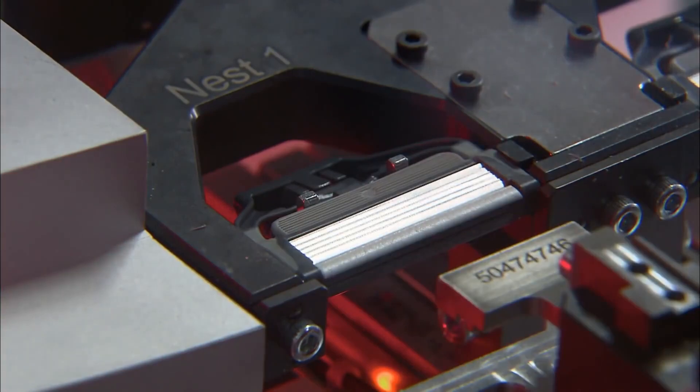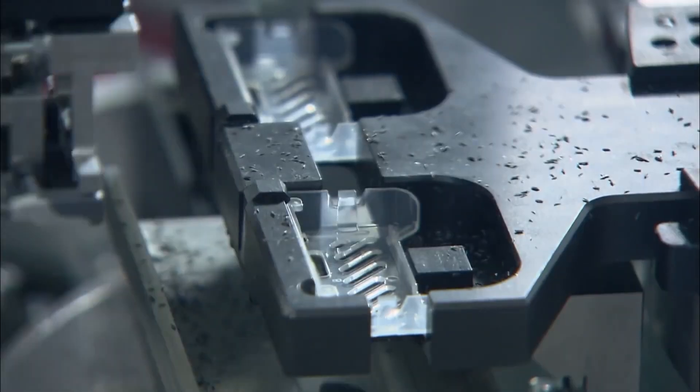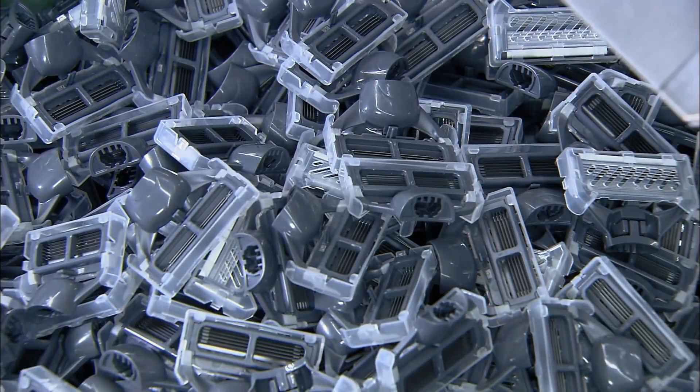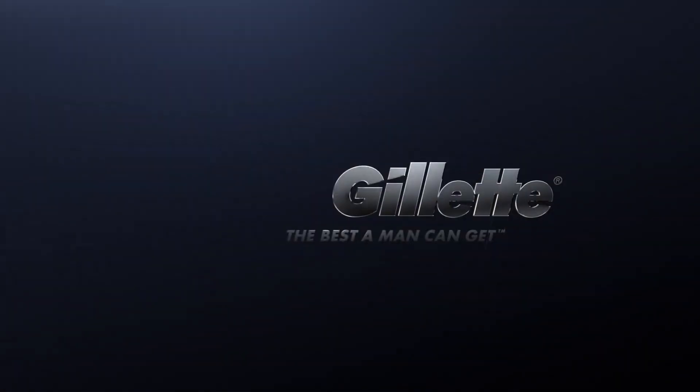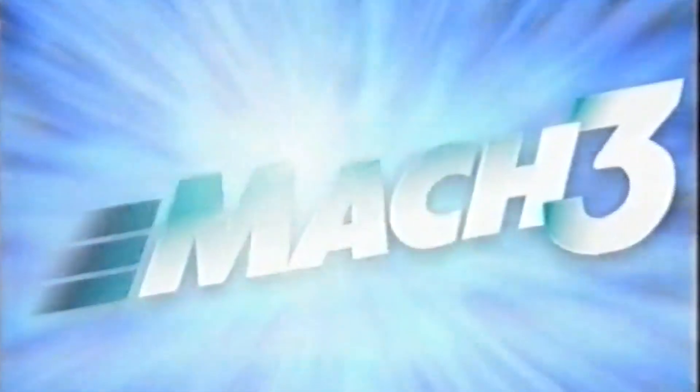The world shaving market is worth $11.2 billion. It's big business and taken extremely seriously by all the major players, and as market leader, none take it more seriously than Gillette. Back in 1998 they spent $750 million — over $1 billion in today's money — to develop its famed Mach 3 Razor.